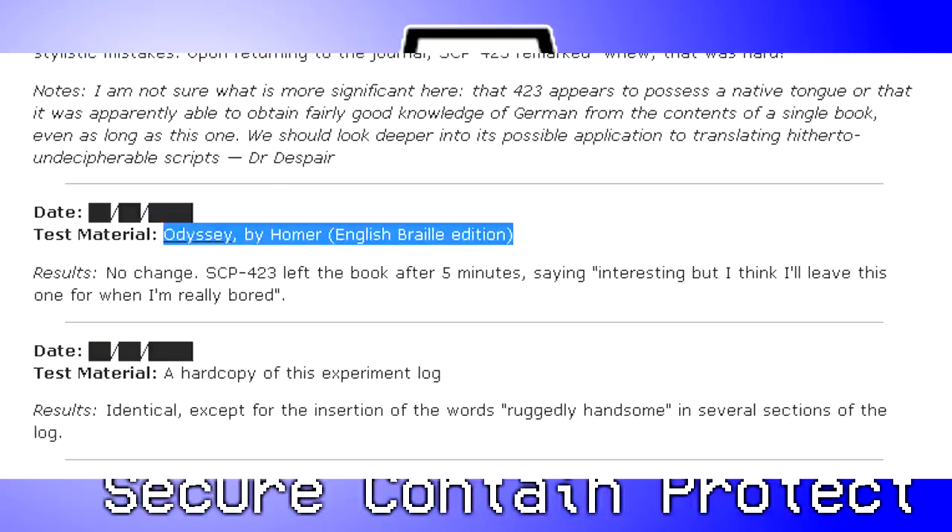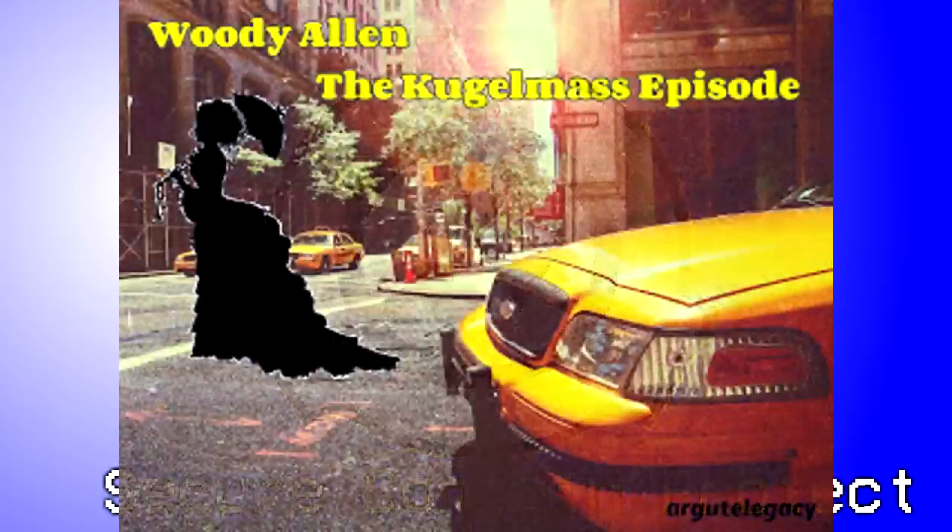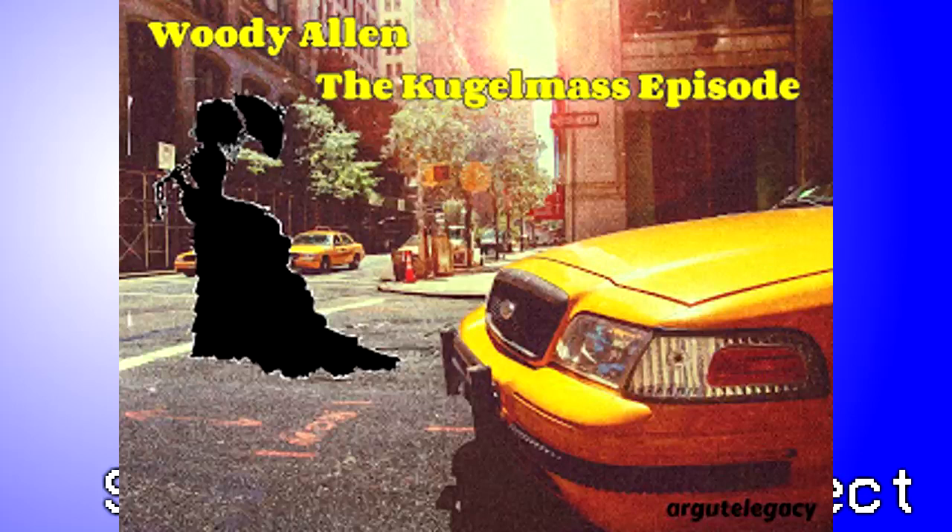Test Material: A hard copy of this experiment log. Results: Identical, except for the insertion of the words 'ruggedly handsome' in several sections of the log. Test Material: The Kugelmass Episode by Woody Allen — a story about a man who is able to travel into fiction. Testing forbidden by O5.